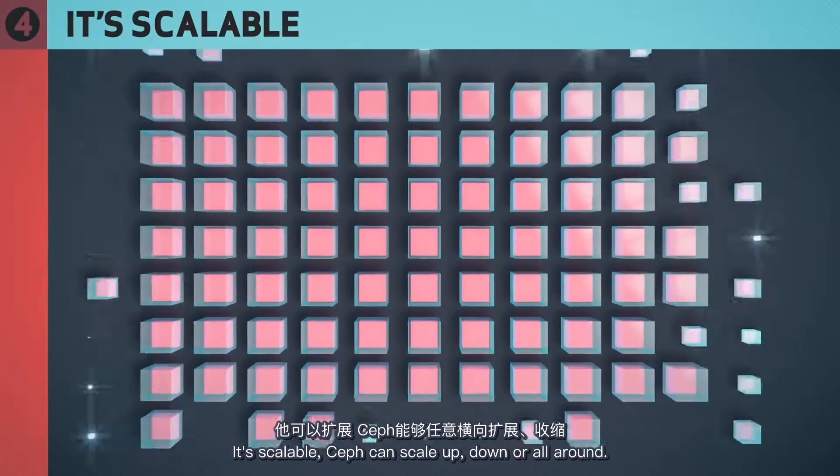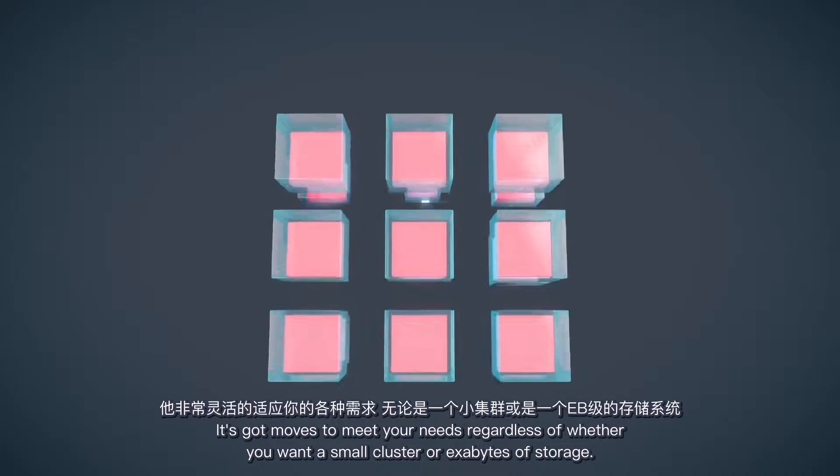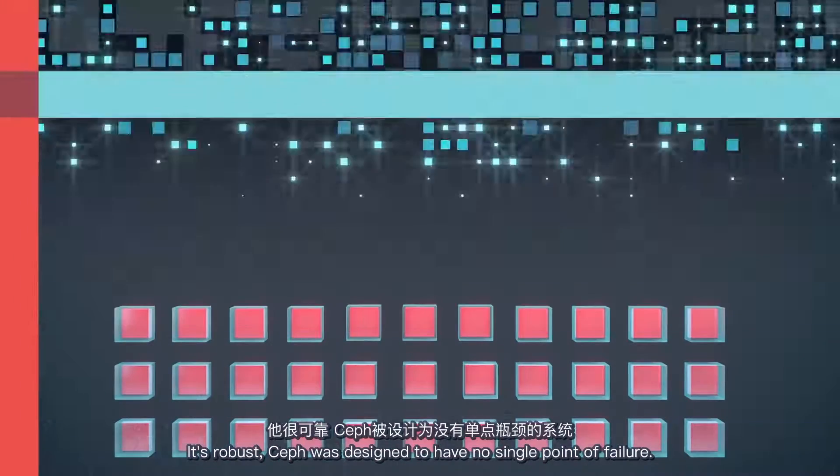It's scalable. Ceph can scale up, down, or all around. It's got moves to meet your needs, regardless of whether you want a small cluster or exabytes of storage.